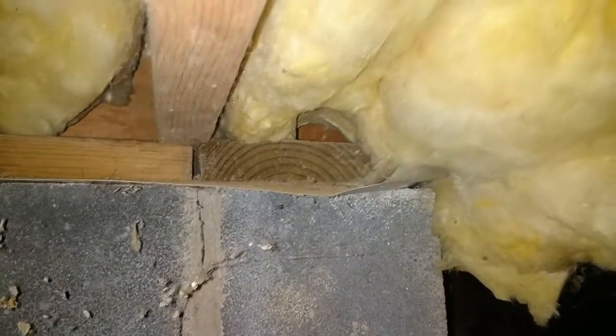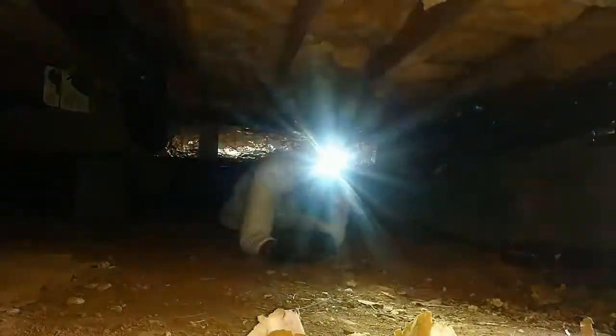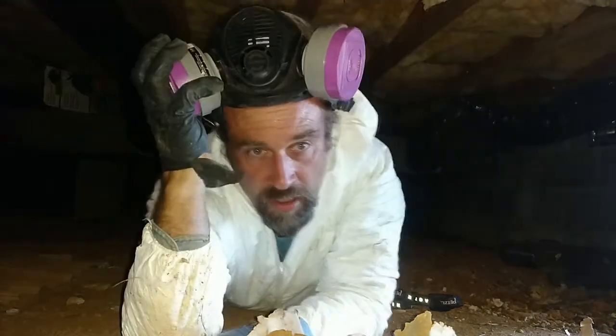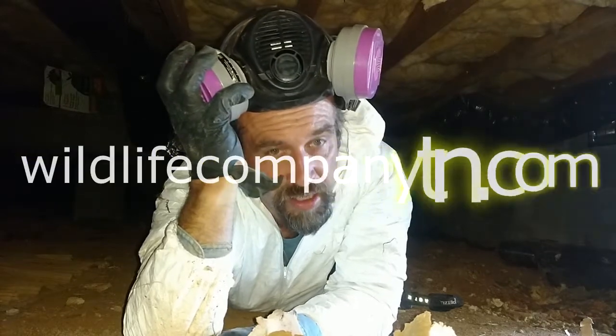They like to run along the sill above the masonry, crossing under the joist. Here they've done that and gone upward into the insulation itself. From there they can run the width of the house between the joists. This is what happens once they get between the joists — they can get up into the insulation. Here the insulation is torn, and you can see where they've carried in pink insulation from somewhere else in the house and made a nest out of it. Thanks for coming along and watching. If you have trouble with rats, give Wildlife Company a call at wildlifecompanytn.com.